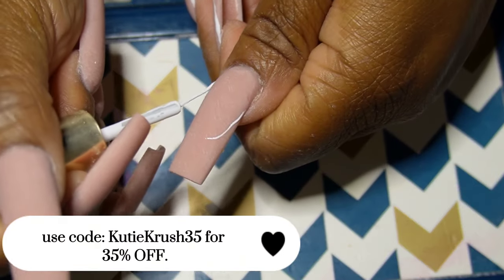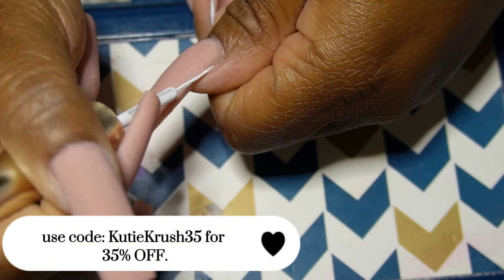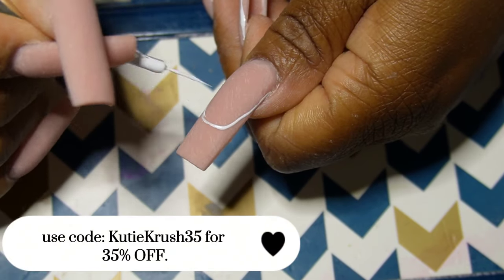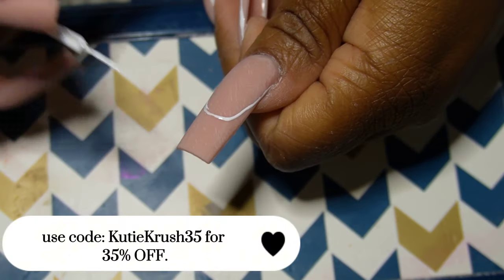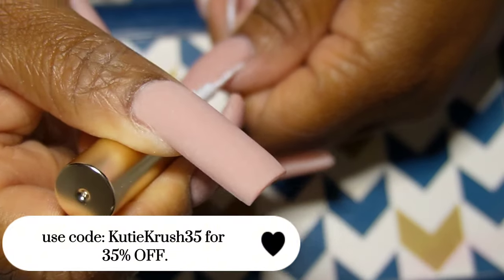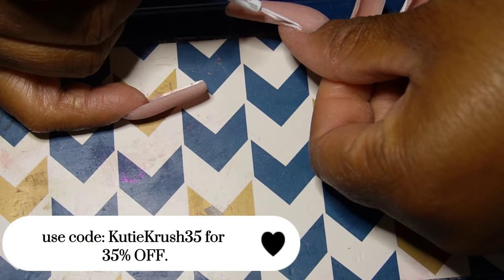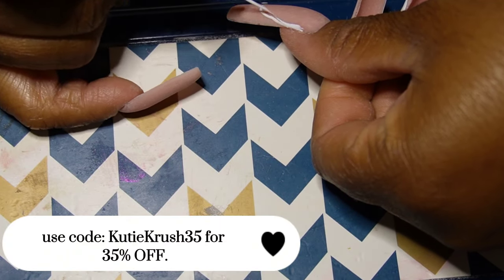I was one of those people — I had never tried Madam Glam, so this is actually my first time trying them out. From my experience, it's a very pigmented polish, and I will say that's a lot coming from me.